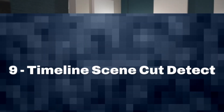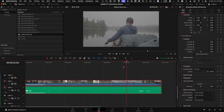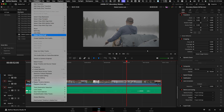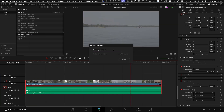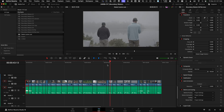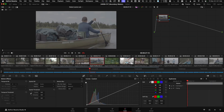Number nine is timeline-based scene cut detection. You can take one long video file with all the cuts baked in, put it on your timeline, and this will chop your video into individual clips — great if you want to color correct each shot differently. Because they're just cuts on your timeline, it's easy to fix. If something's wrong, you can delete the cut or add more cuts to pick up things that were missed.